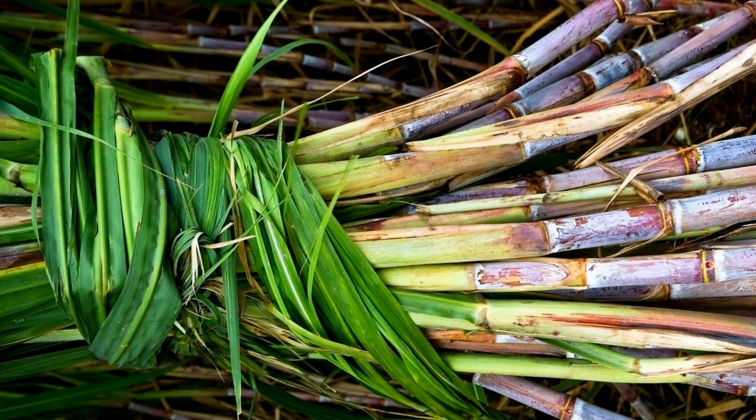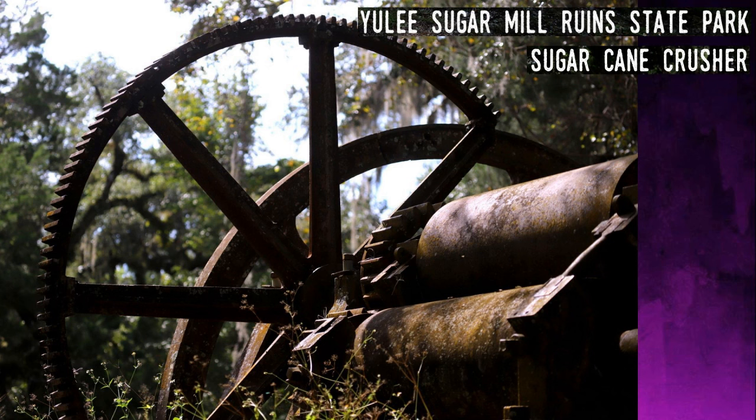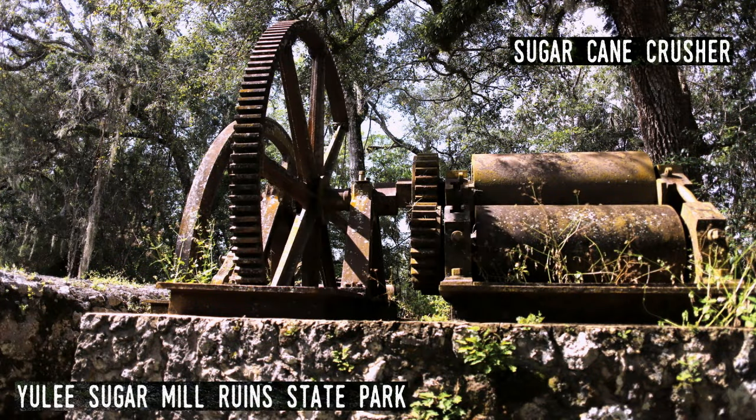Once at the mill, workers would feed the cane on a conveyor that led to a crusher — like the grinder, but capable of crushing many stalks at a time. The crushers, like this one at Yulee Sugar Mill, were driven by huge gears and powered by a steam engine. Since steam engines require a large and potentially explosive tank filled with boiling water as well as a fire to heat the water, this would be contained in a separate building from the main part of the mill.